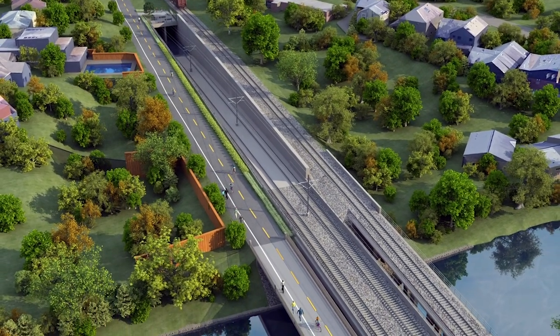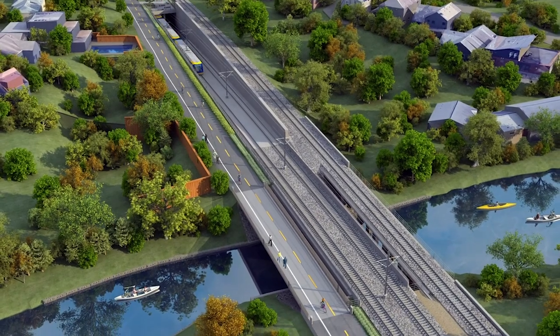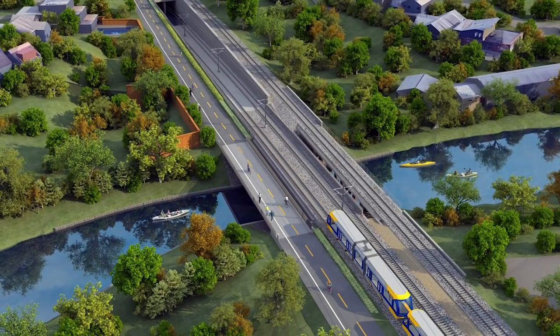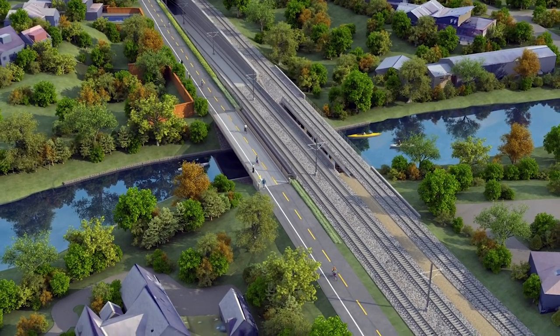East of the tunnel, the line crosses the Kenilworth Channel on a new bridge, which connects Cedar Lake and Lake of the Isles. After passing under Cedar Lake Parkway, the light rail tracks emerge from the shallow LRT tunnel on the west side of the Kenilworth Channel. New bridges for light rail, freight rail, and the Kenilworth Trail replace the existing freight rail and trail bridges over the channel.